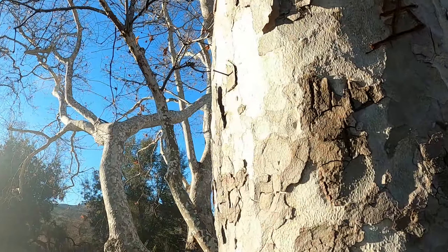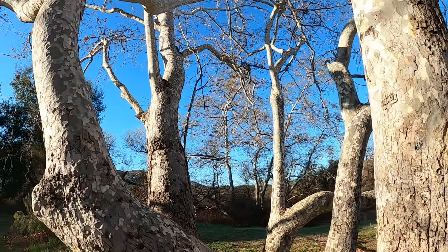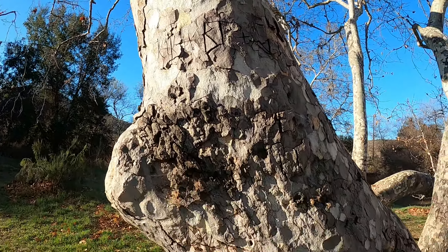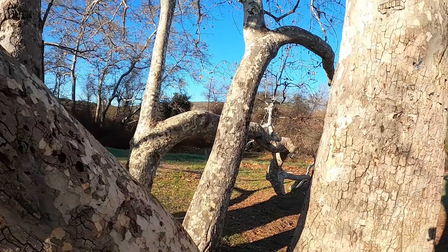Look at this one, Charlotte. Oh yeah. I'm trying to get the sun to my back. Look at that freckling on that tree. I don't know if it's coming through but it is so cool. Just really, really cool.